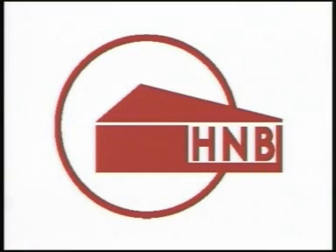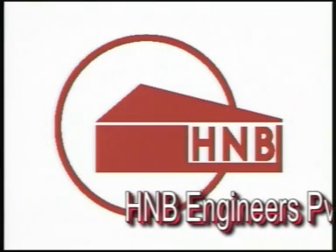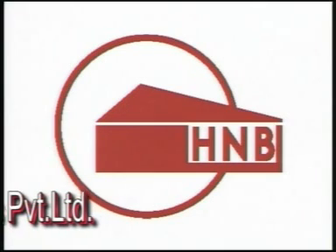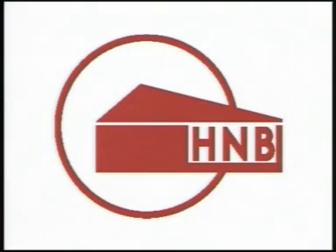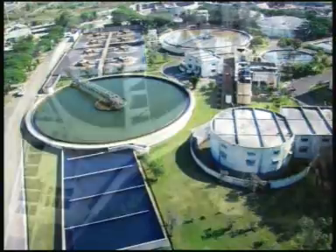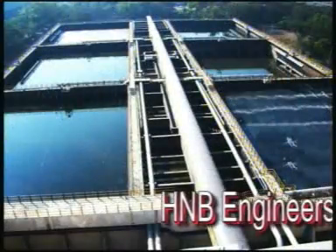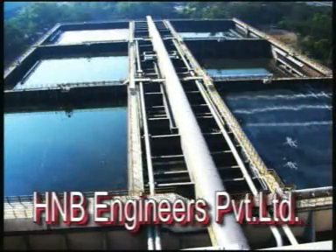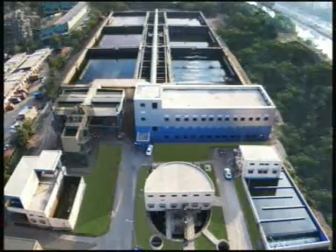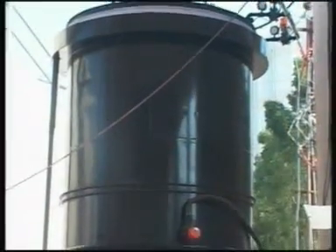HNB Engineers Private Limited, a company started by HN Bhatt, is a leading name in wastewater treatment and has till date executed more than 50 sewage treatment plants throughout India. It can handle different treatment processes such as activated sludge process, sequential batch reactor process or popularly called SBR, biotower technology — an attached growth process — carousel aeration process, and package treatment plant.